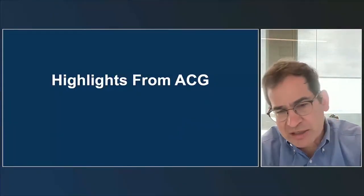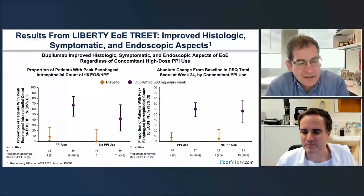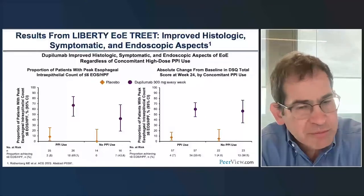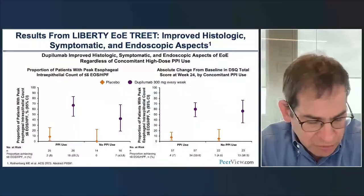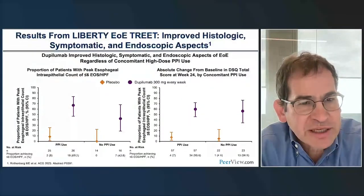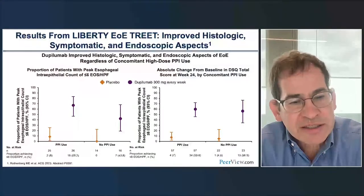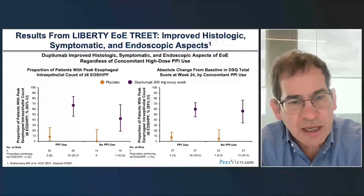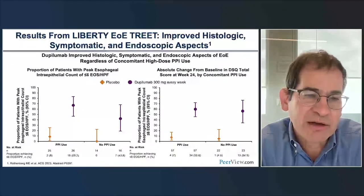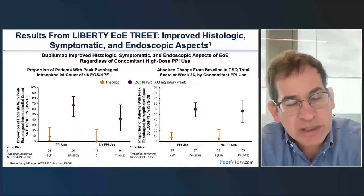We'll present highlights from the American College of Gastroenterology meeting. An abstract presented by Mark Rothenberg at the ACG 2023 meeting looked at a sub-analysis of the pivotal Phase III Liberty trial, examining whether being on a PPI made a difference in outcomes. We're looking at histology, symptoms, and endoscopic results, in Part A and Part B, where patients were randomized to either placebo or dupilumab weekly doses.